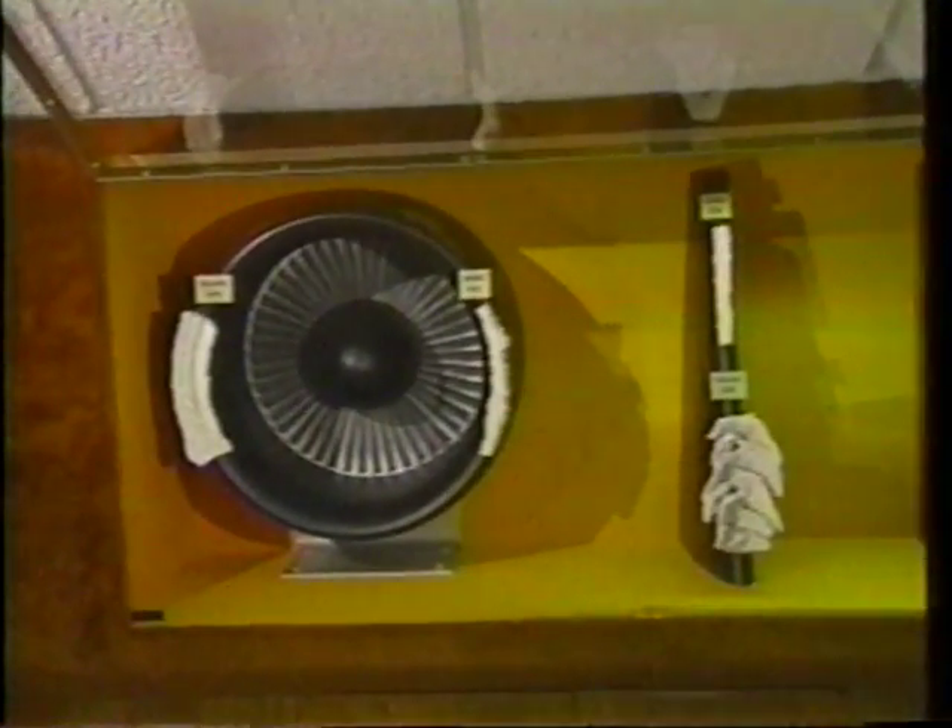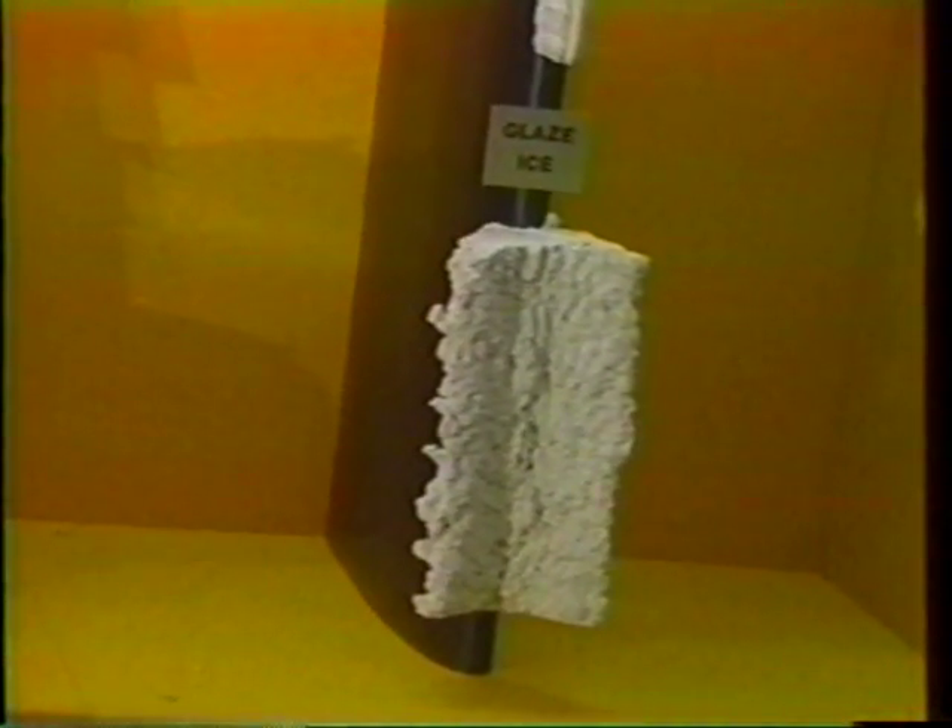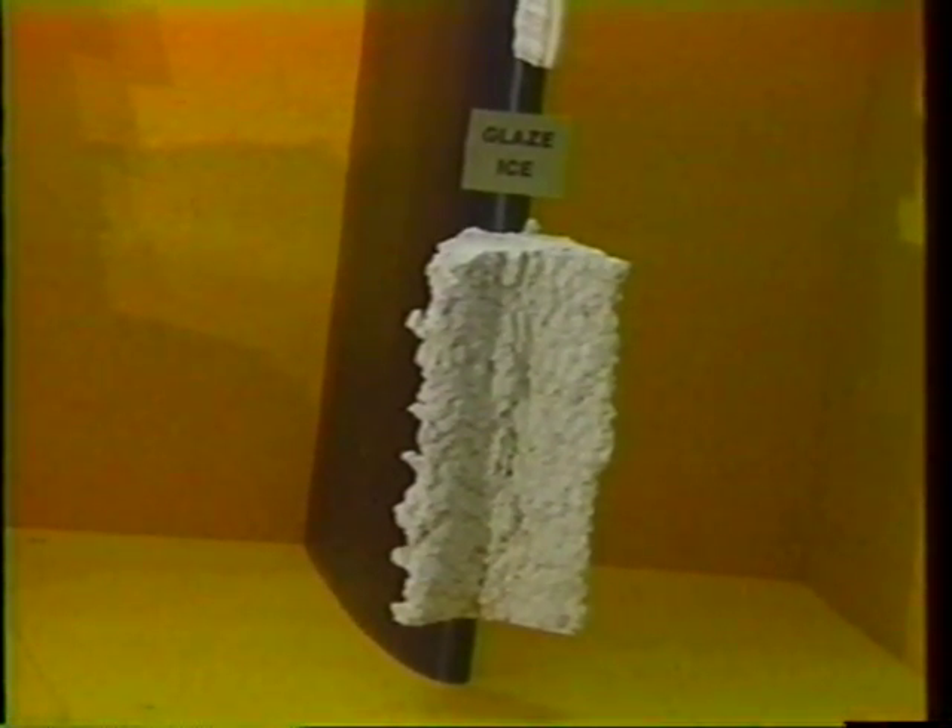To defeat aircraft icing, researchers must first find out how ice forms. More than one type of ice forms on aircraft, and the IRT must be able to reproduce them. It's one thing to produce ice in an artificial environment, but quite another to make sure the simulation matches reality.